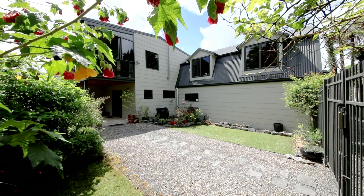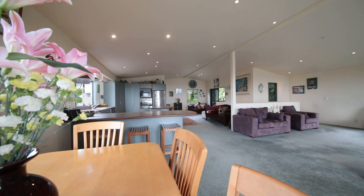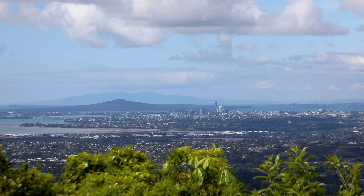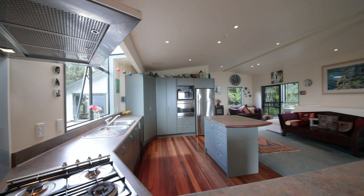Step into the main entrance and you'll discover the really flexible floor plan to this home. Upstairs there's expansive open plan living which takes full advantage of those stunning views. There are a couple of places you could situate the dining table, and similarly options for the lounge suite.